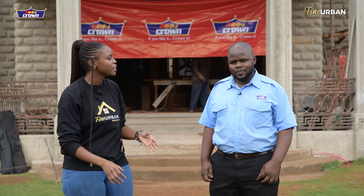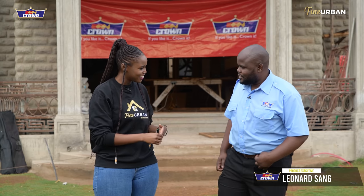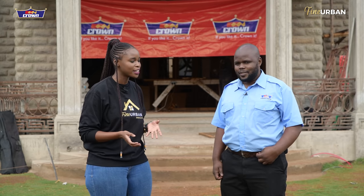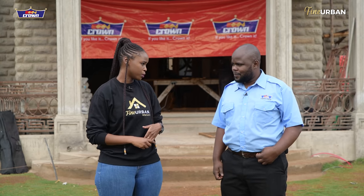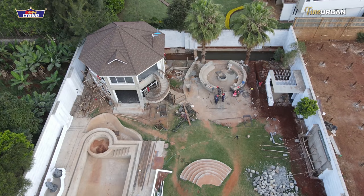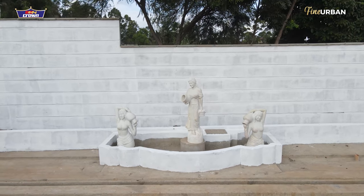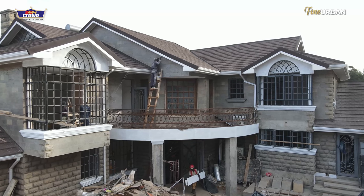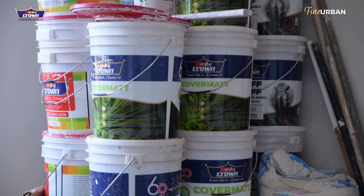Today I'm really excited to be here with Leonard, who is the product executive of Crown Paints. The purpose of having you here is really to give our audience an in-depth understanding of this stage of the construction that we're doing. We've done amazing work all around and we want to make sure that we're protecting it with the right products. So you're the guy who's going to tell us what's the best and why we should choose it.